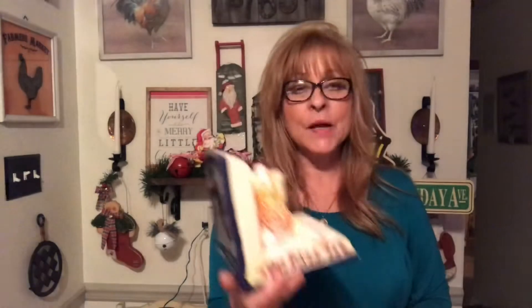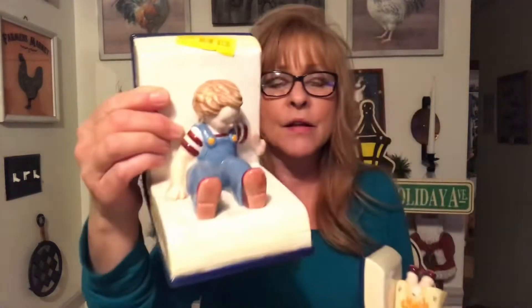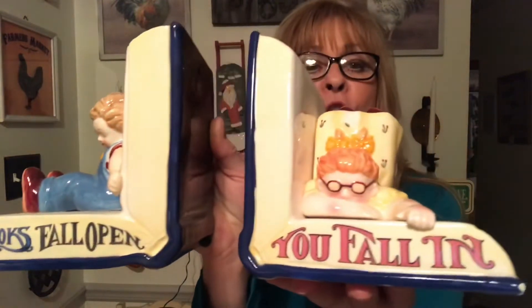I am aggravated, okay? I picked up these two children's bookends. This is the little girl and as you can see, there's a huge chip there. Now, I picked these bookends up and I looked at all sides — every little corner and everything — but didn't bother to look at the figure on there. I am so mad because they are the cutest bookends ever for a child's room. 'Books fall open, you fall in.' They are so cute, and I bought them for resale. But they probably aren't going to sell now because of the chip.